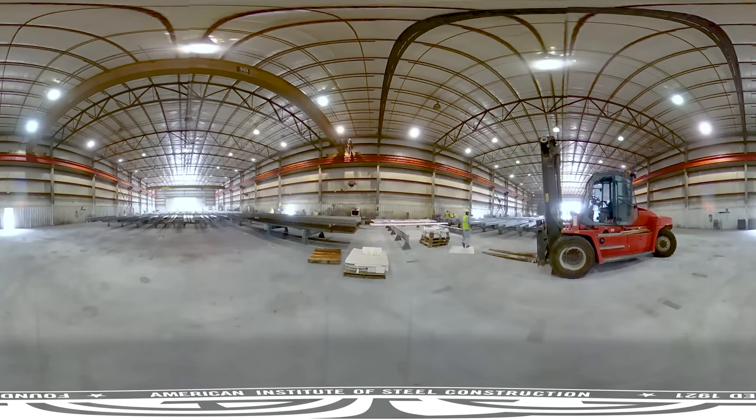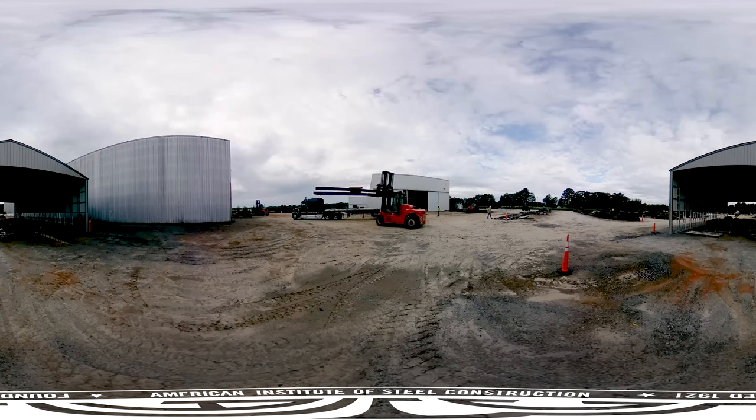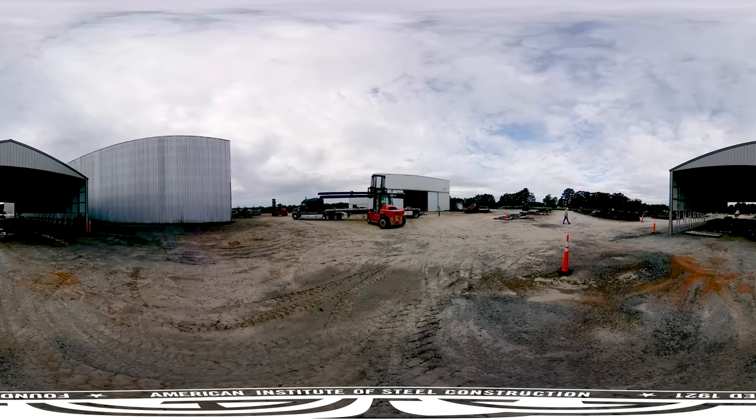Once the paint cures, it's time to head out into the shipping yard. Workers transport the completed beams to the shipping yard, where they will be sent out to steel erectors at job sites across the country. Where will this particular steel end its journey? In a towering New York skyscraper, of course.